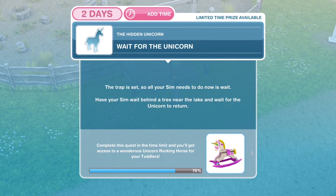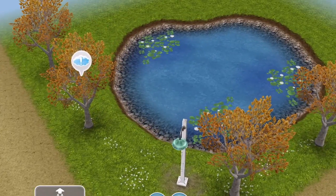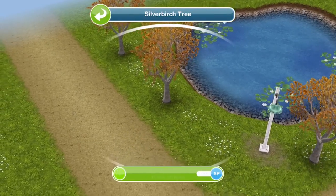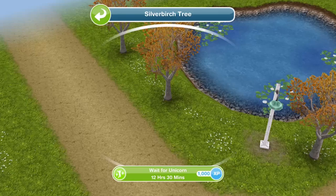Now we need to wait for the unicorn. The trap is set, so all your Sim needs to do now is wait. Have your Sim wait behind a tree near the lake and wait for the unicorn to return. You've got an exclamation mark to help you find where to go. Click on the tree and wait for unicorn — this takes 12 hours and 30 minutes.